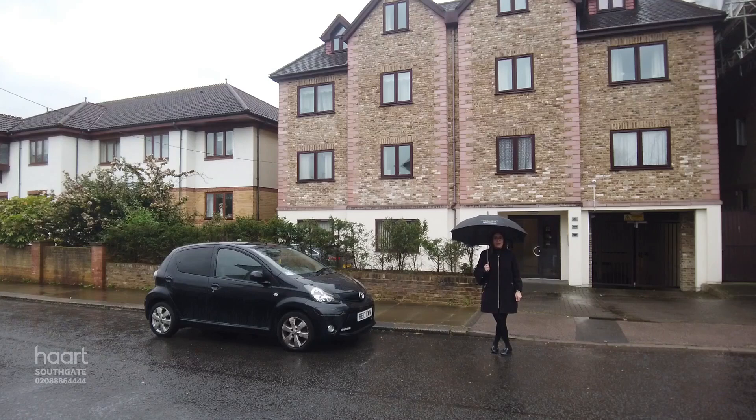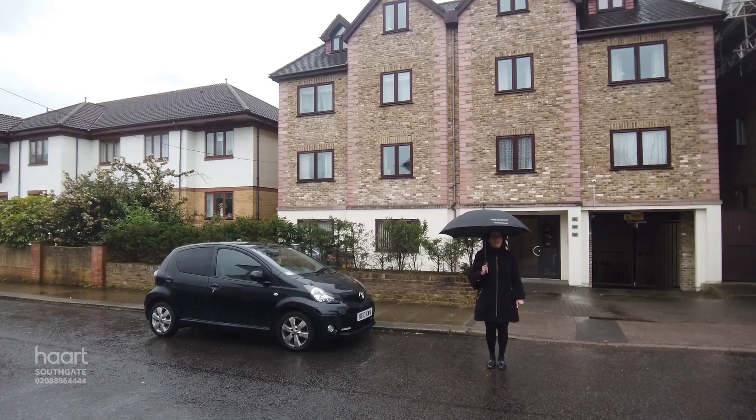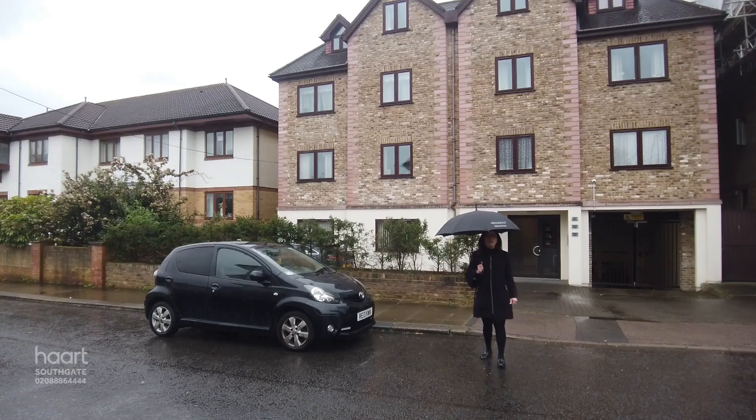Hello everybody, I'm Joanna from Haart, and today I'm at Camellia Court to give you a closer look around this two-bedroom top-floor apartment. This property is ideal for young couples and those looking to get on the property ladder, who also want to be well located for great transport links, the high street and schools. Let's take a closer look inside.